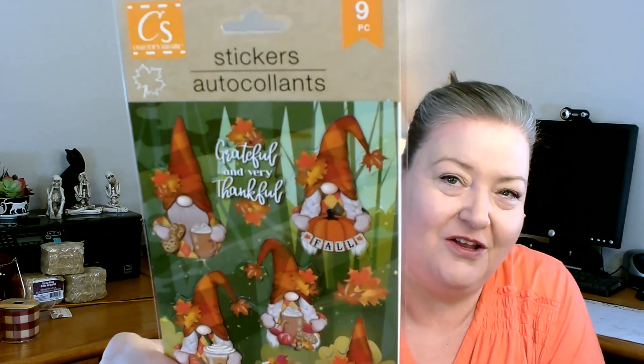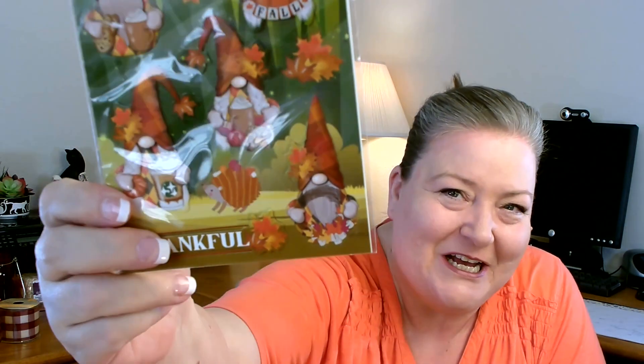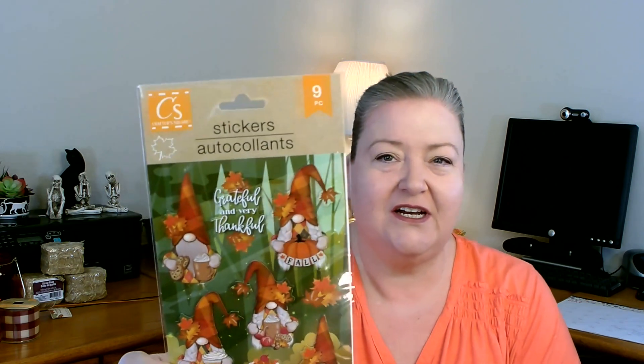I was so excited about this next item — I have been looking since the very first time they put out any fall items for these, and I finally found them. They are the fall gnome stickers. The first person I saw haul these, I thought 'I know exactly what I'm going to do with those.' They had just put out a whole new package of these — very cute, super fun. I did pick up two.